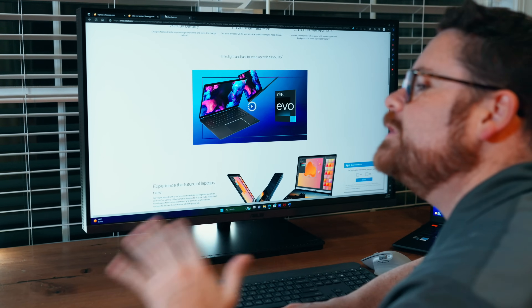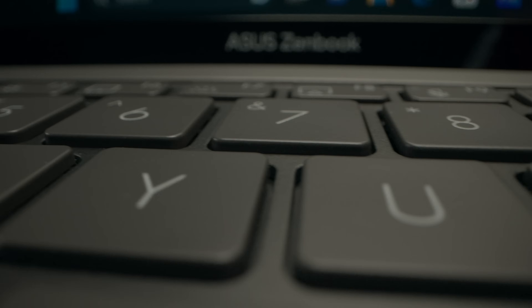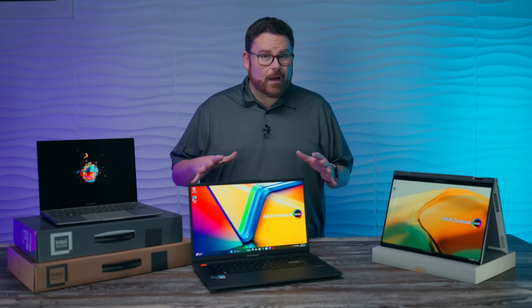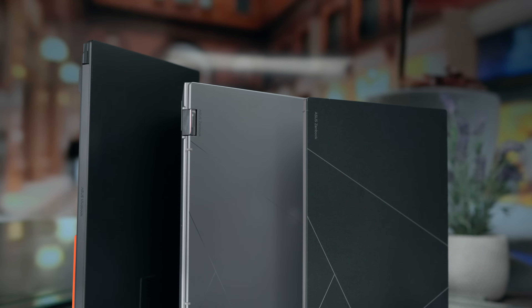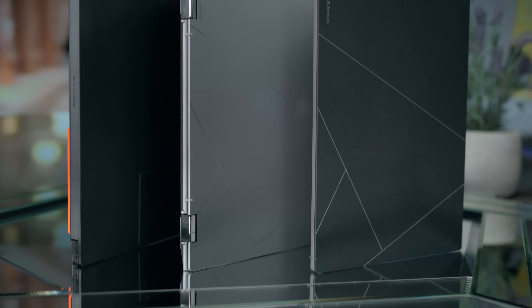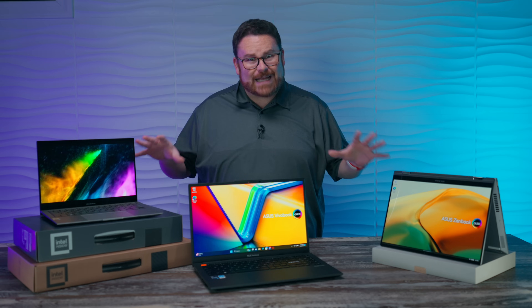Having that badge is important, because Intel is fully aware of just how nightmarish it can be to choose the right laptop. So they came up with thousands of real-world tests to verify things like screen brightness, battery life, keyboard performance, and so many other tests to help take the guesswork out of choosing the right laptop. When you pick up an Intel-certified laptop, you get the peace of mind that Intel has worked with each of these companies to ensure they meet strict standards — and it passed the tests to prove it.